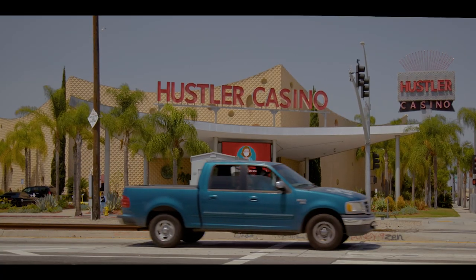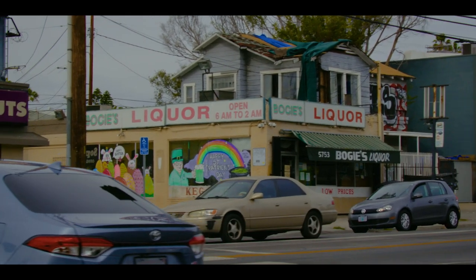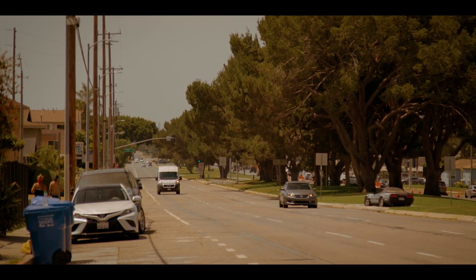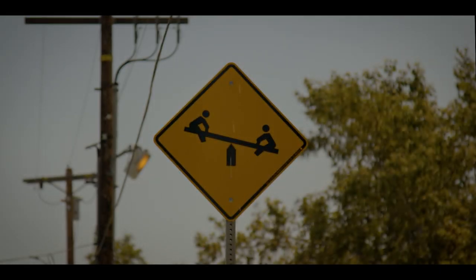Because of Harbor Gateway's lanky shape, there are three weird neighborhood attributes. One: highest amount of liquor stores per capita. Two: because there's a lack of parks, this area used to have the highest concentration of sex offenders, who realized they could move into the neighborhood because of that loophole. But when LA realized this, they built some quick, cheap parks to kick them out.